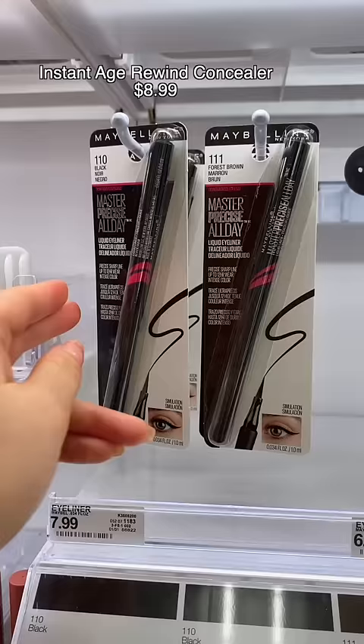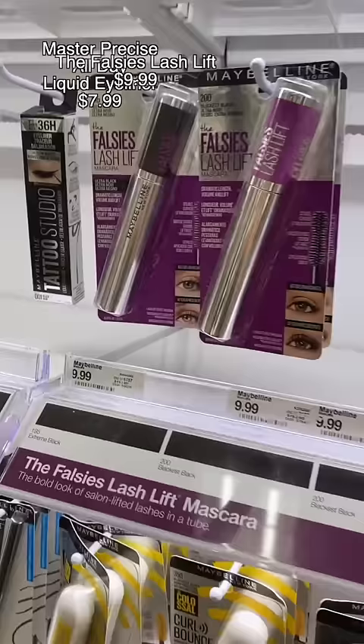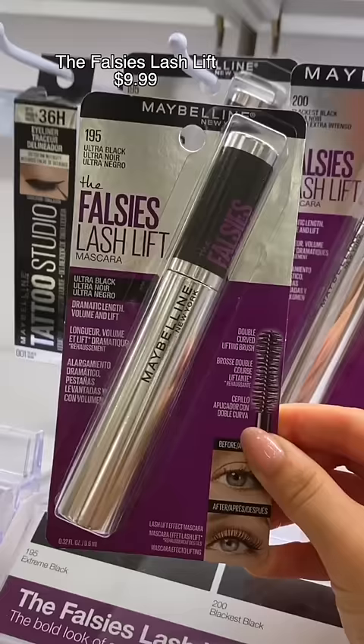This eyeliner is super black, it lasts all day, and it's one of my all-time favorites from the drugstore. One of the few mascaras that makes my short, sparse, and thin lashes literally multiply — it volumizes and lengthens. One of the best.